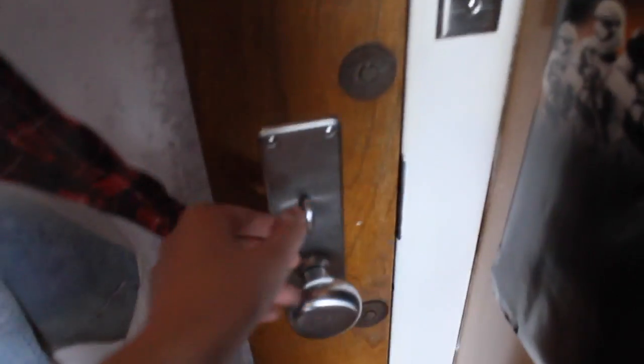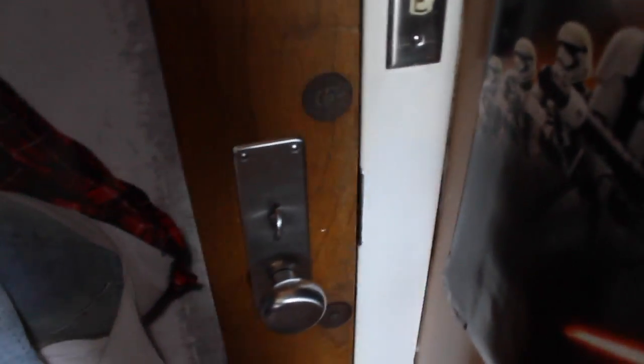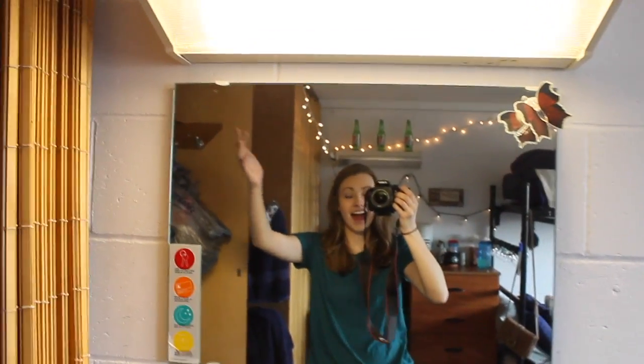These are the light switches. Those light switches are for the top light, and that is the lock for the door. Easy peasy lemon squeezy. So that is what the light switch puts on, and then there's another light switch — and voila!